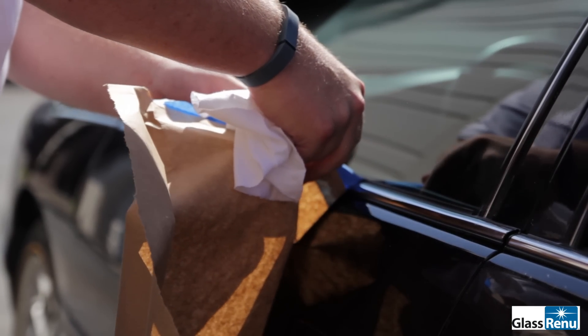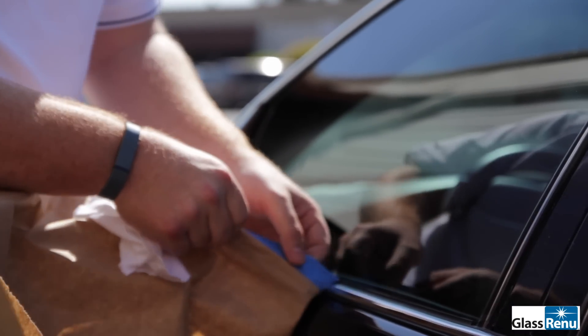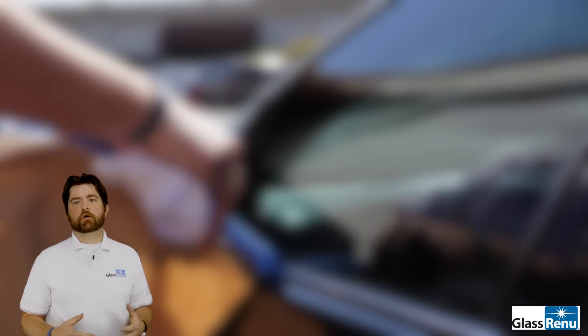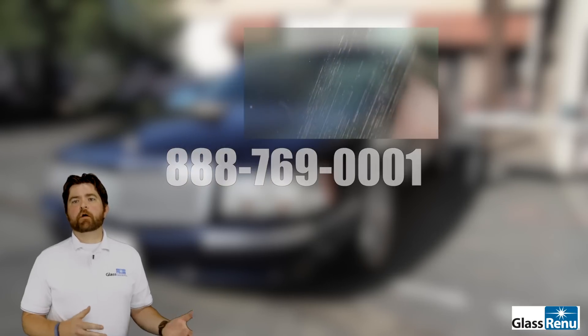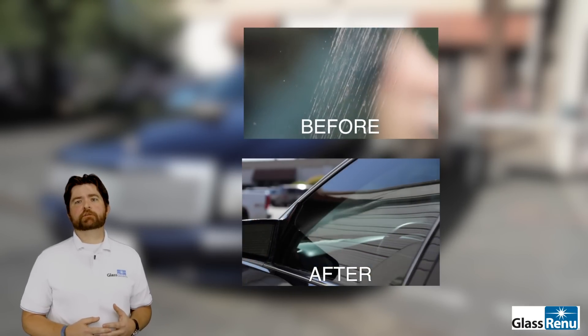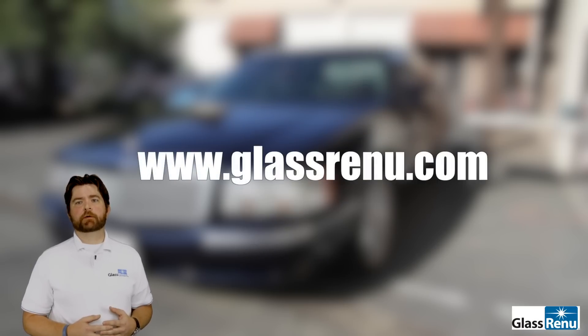We delivered a swirl-free, distortion-free, perfect reflection piece of glass on his car, which has probably already had countless thousands of dollars spent restoring it. If you would like to add this type of service to your existing business, give us a call at 888-769-0001. And if you'd like more information about Glass Renew, want to see more videos, or find out more about the restoration revolution that's been going on, check us out at www.glassrenew.com. Thanks so much for watching.